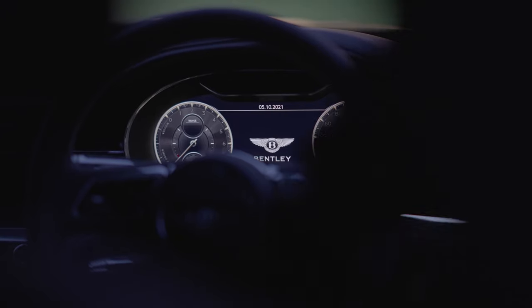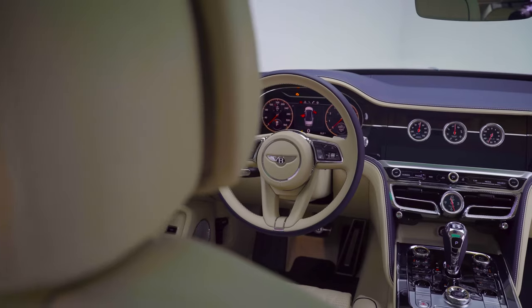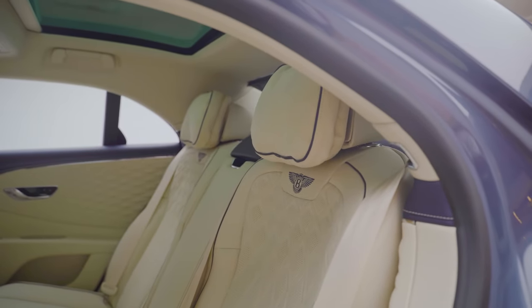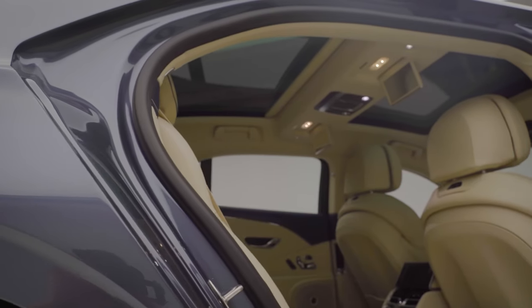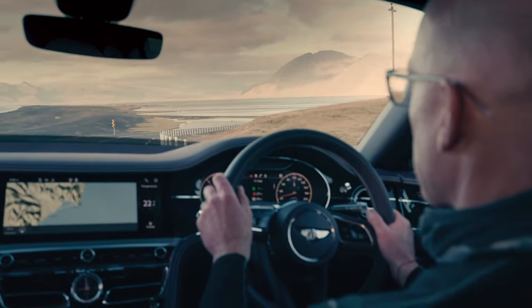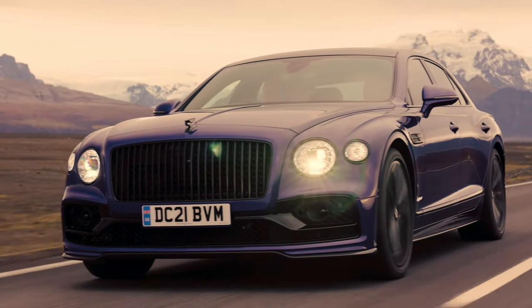The interior of the Flying Spur is opulent, featuring layers of leather, wood, and metal, and there are plenty of amenities available, including the option for rear bucket seats with massage functions. It's important to note, however, that the Flying Spur comes with a high price tag that only the wealthiest buyers can afford. But if you find yourself in that fortunate category, the Flying Spur offers a perfect combination of athleticism, comfort, and undeniable curb appeal.